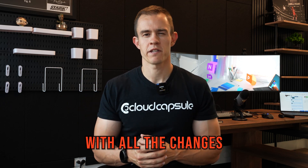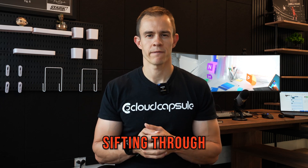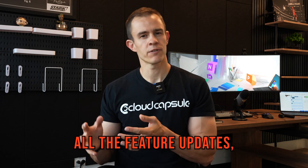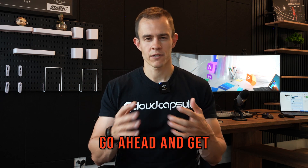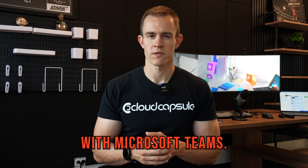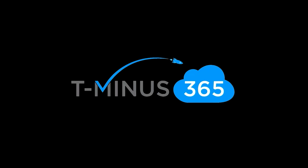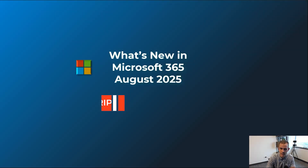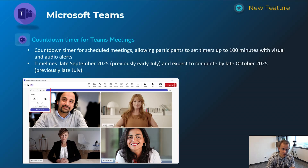Hey guys, are you tired of keeping up with all the changes in Microsoft 365? Stay tuned because each month I spend hours sifting through all the announcements to bring you all the feature updates, changes, and enhancements that you don't want to miss. So let's go ahead and get kicked off here starting off with Microsoft Teams. I do supplement these videos with a blog post down below, so be sure to check that out after you watch this video.